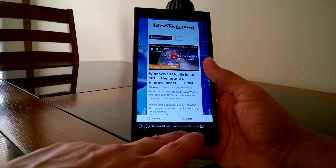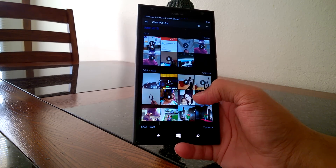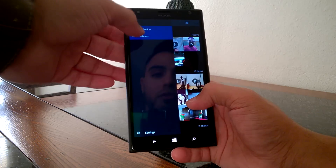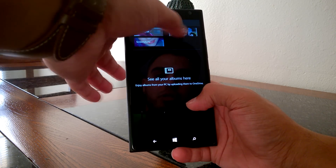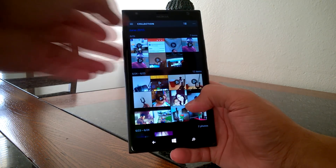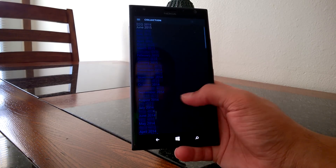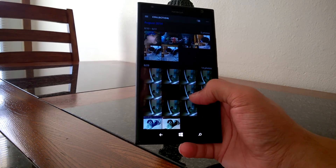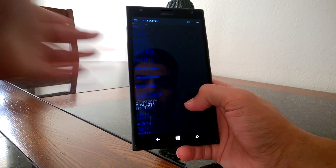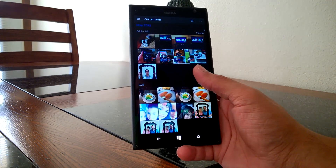Another change is the Photos application. As we covered in our previous video, it now supports folders — Camera Roll, Screenshots, Saved Pictures. It also allows you to jump into different months: if we click on June, it'll let you navigate to any month and any year, and it's pretty fast. You can jump into January the same way.